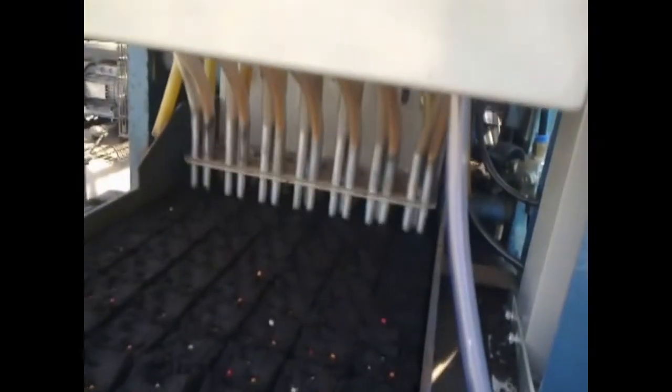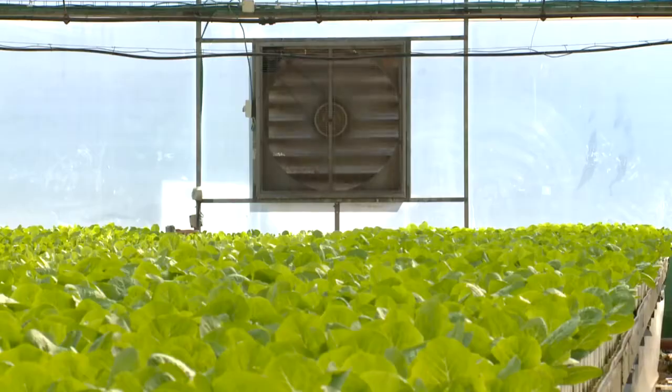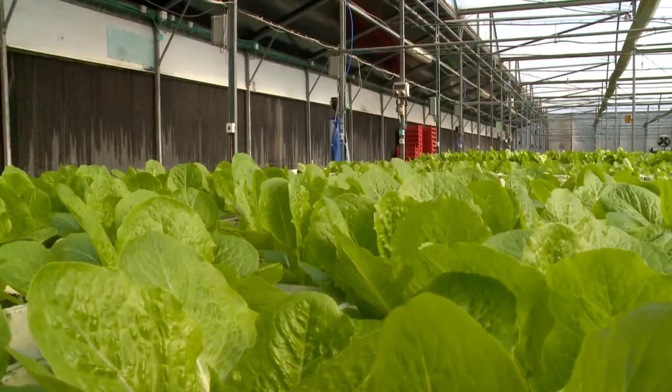Automatically seeded, plants sprout in a self-contained environment where light, heat and air are all computer controlled for optimum conditions.